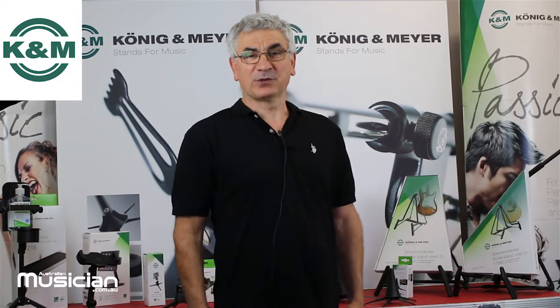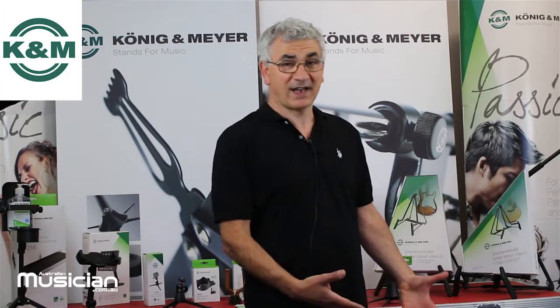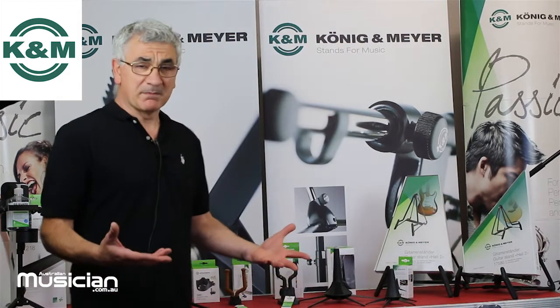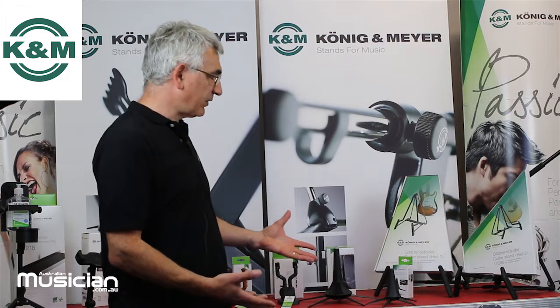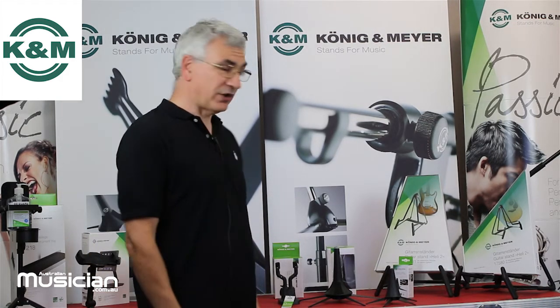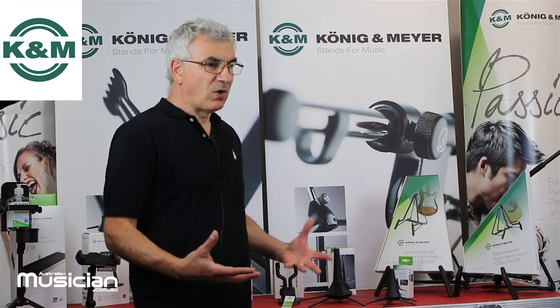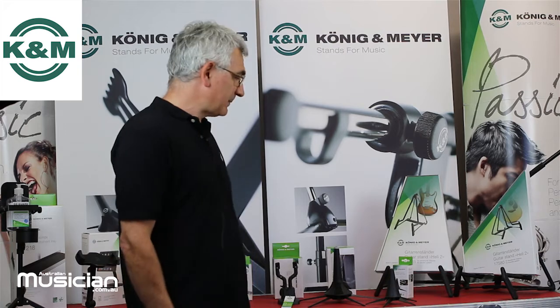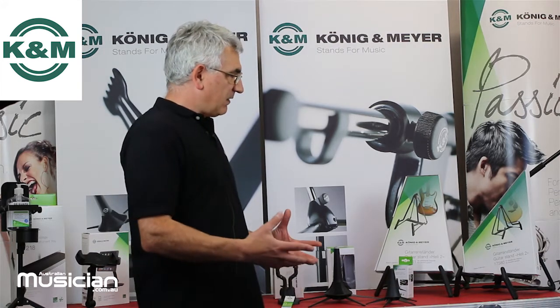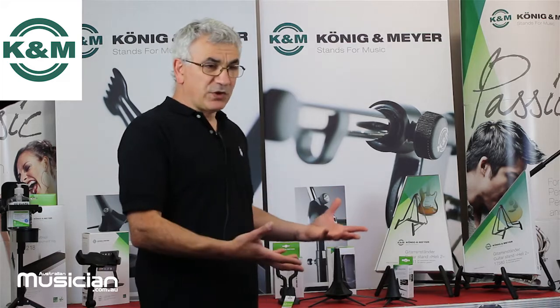Hi, this is Tony Byrne from the Resource Corporation. We're the importers of a number of products into Australia and today one of the things we'd like to talk about is our biggest brand K&M. Koenig and Meyer have been making products for about 70 years. They are based in Wertheim, Germany, and are widely considered to be the best in what they do — their most famous products being stands for music performance.